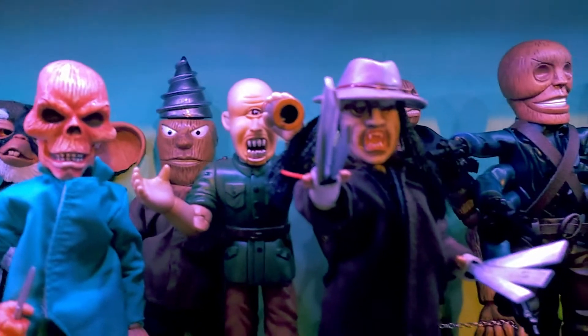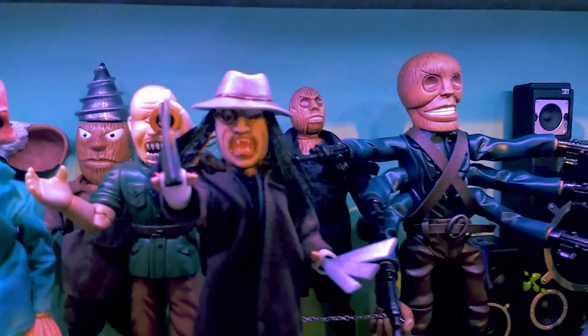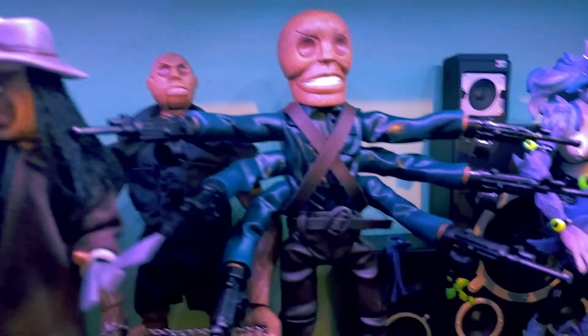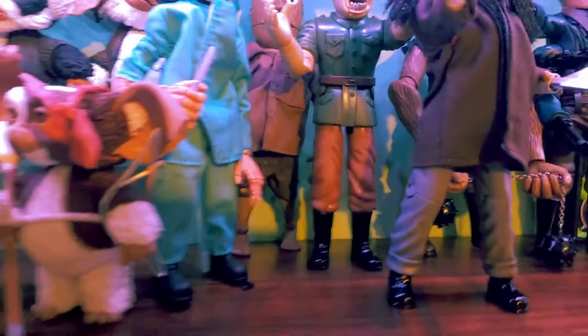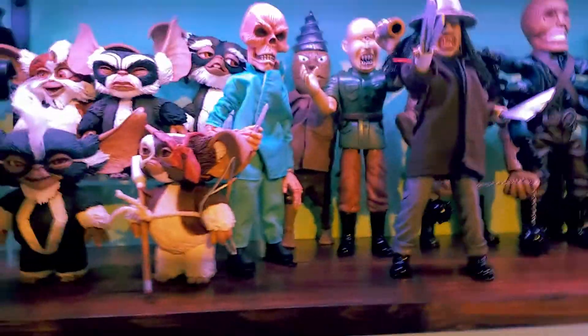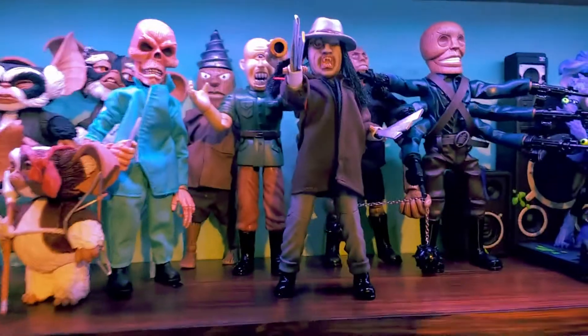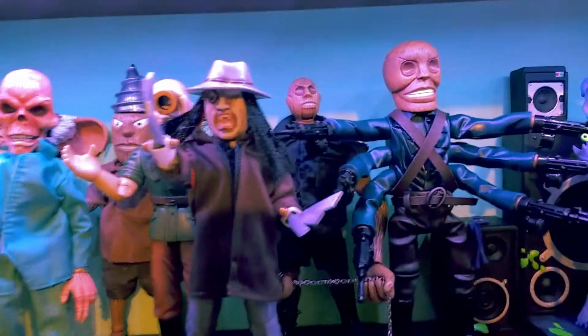We've got Dr. Death, Tunneler, Cyclops, Blade, Pinhead, and Six Shooter. I was surprised — I got Six Shooter out of the package just yesterday and he just looked very nice. I wasn't sure if I really liked him compared to the original Six Shooter, but he's definitely grown on me just from getting him out of the packaging.